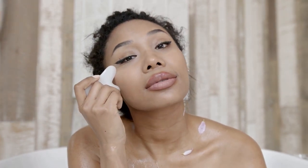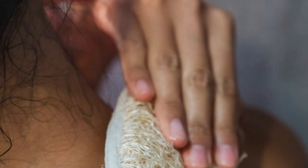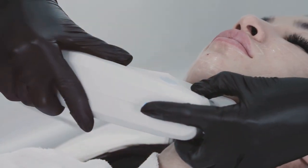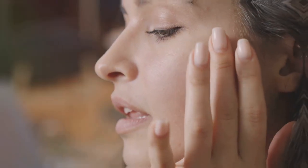Exfoliation removes dead skin cells, revealing brighter skin — but don't overdo it, as too much exfoliation can irritate your skin. Chemical exfoliants like AHAs and BHAs are gentler than scrubs. Use them one to two times a week after cleansing. AHAs are great for dark spots while BHAs target acne, so choose the right type for your skin's needs.